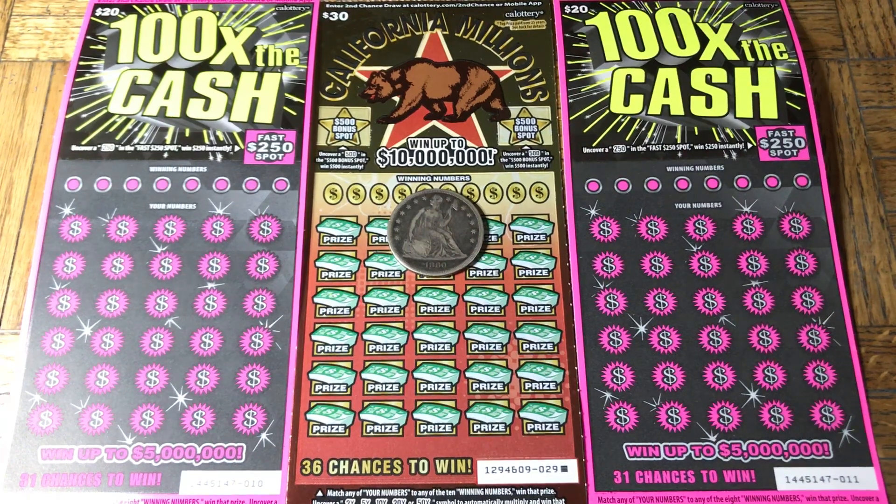Hey friends! Johnny has got the Lotto Scratchin' and we are scratching a $70 batch of California scratch tickets. We have two of the $20, 100 Times the Cash, and a single $30 California Millions.